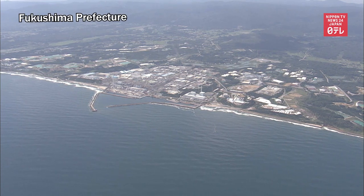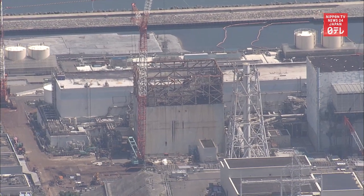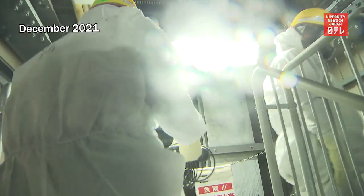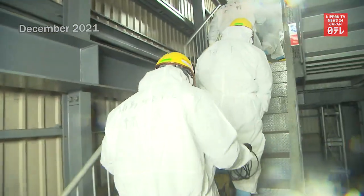Almost 11 years have passed since the earthquake and tsunami disaster devastated Fukushima Daiichi nuclear power plant. Work to decommission the facility is expected to take decades. A major challenge involves removing nuclear fuel debris from some reactors.